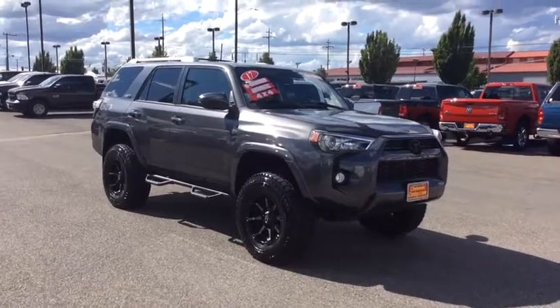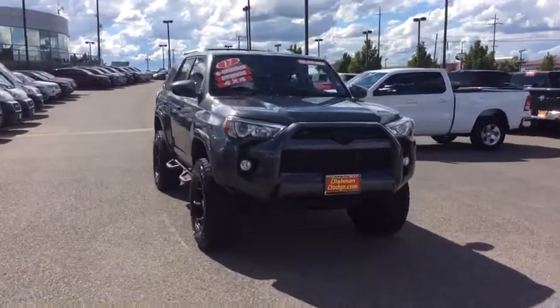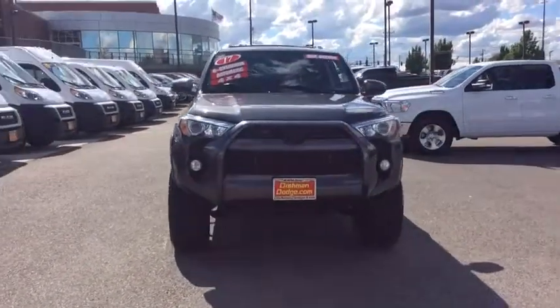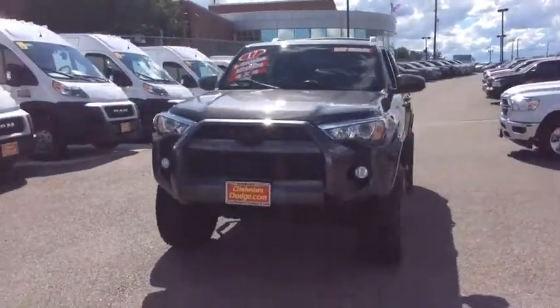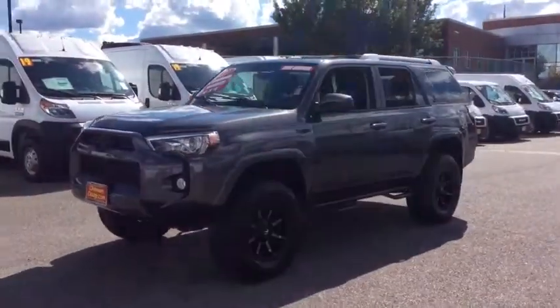Take a ride in the 2017 Toyota 4Runner. 4Runner durability is unbeatable. There are more 4Runners on the road today than any other midsize SUV. This vehicle has less than 35,000 miles.